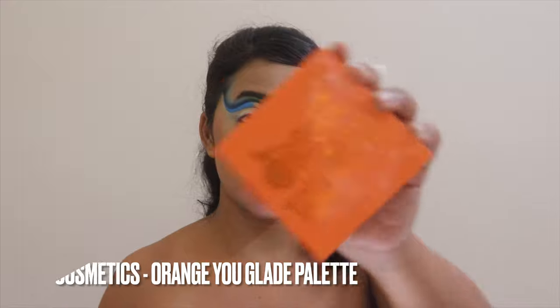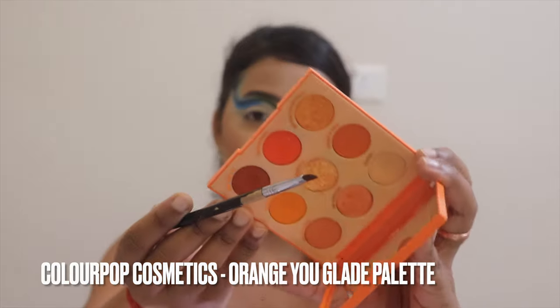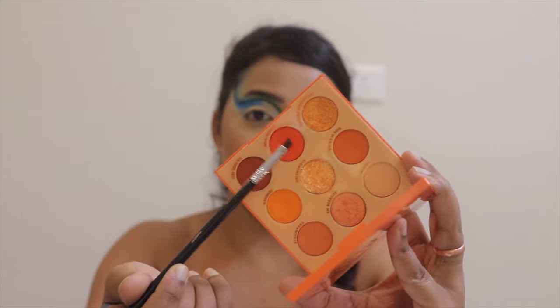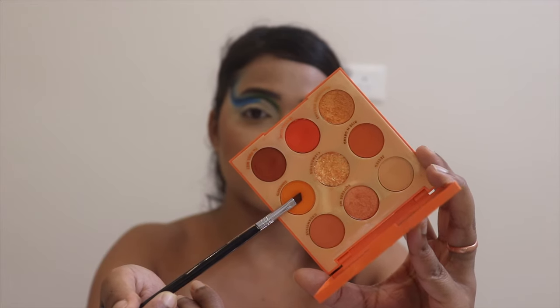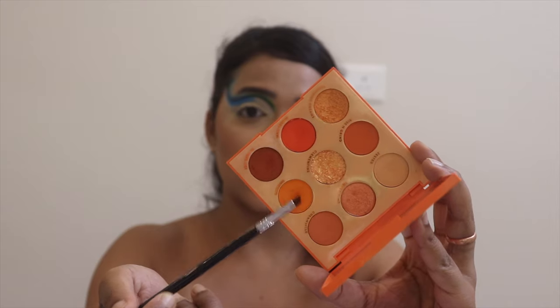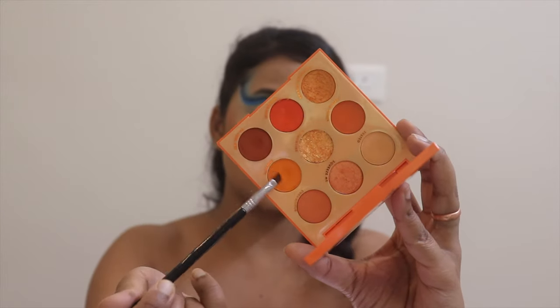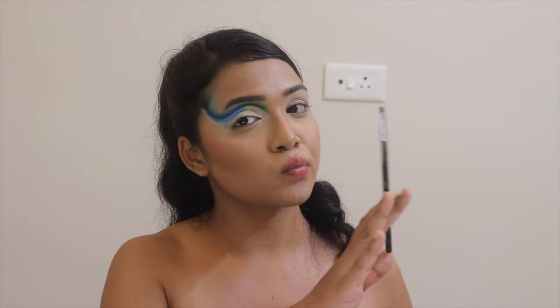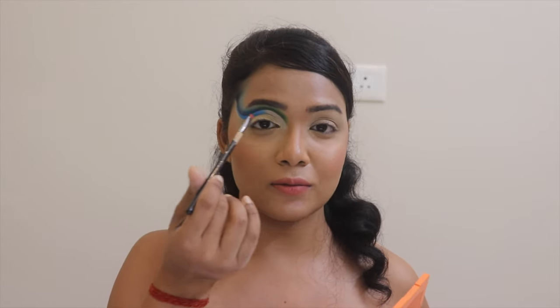I'm done with that cut crease. Now I'm taking my Orange Uglade Palette. I'm going to take the shade called Mimosa Mummy, then shade it further with Sun Kissed, and blend with Zested — so in order: one, two, three. Starting with Mimosa Mummy, I'm putting it onto the innermost portion of my eyes.